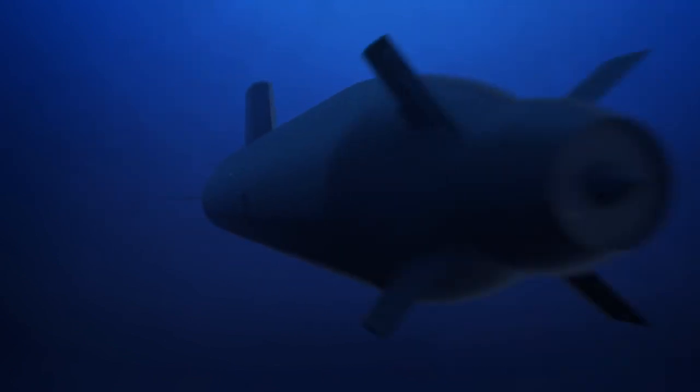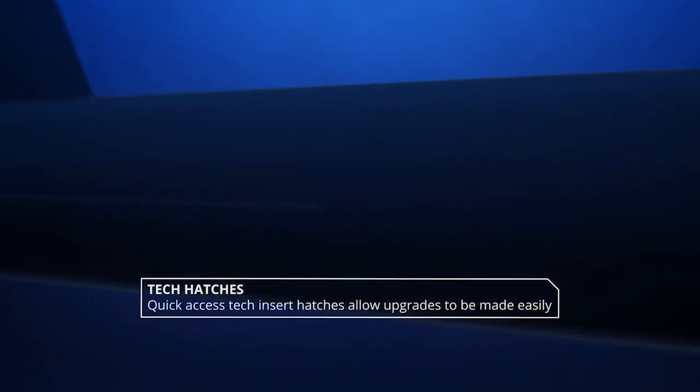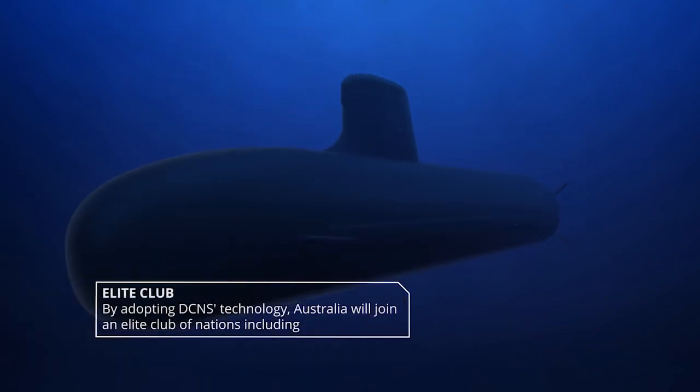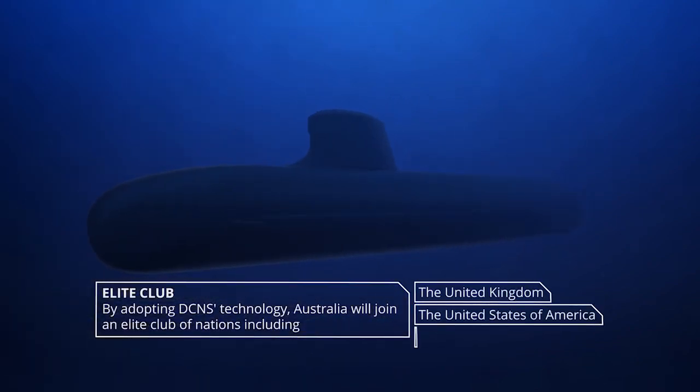As new technology is developed between France, Australia and the United States, upgrades are easily made via quick access tech insert hatches. In adopting this technology, Australia will join an elite club which includes only the United Kingdom, United States of America and France.